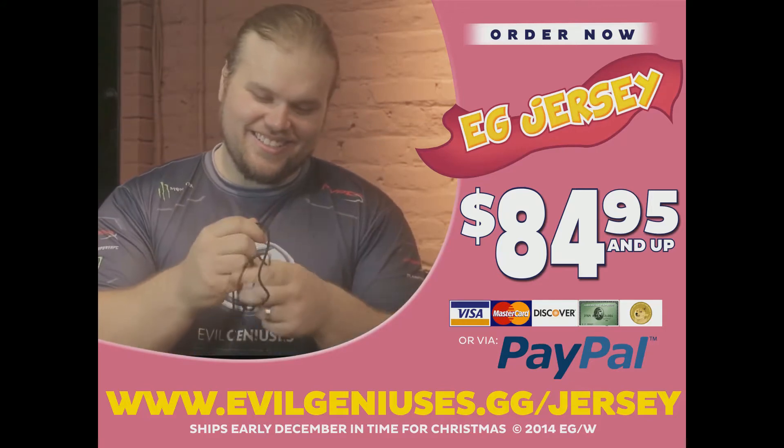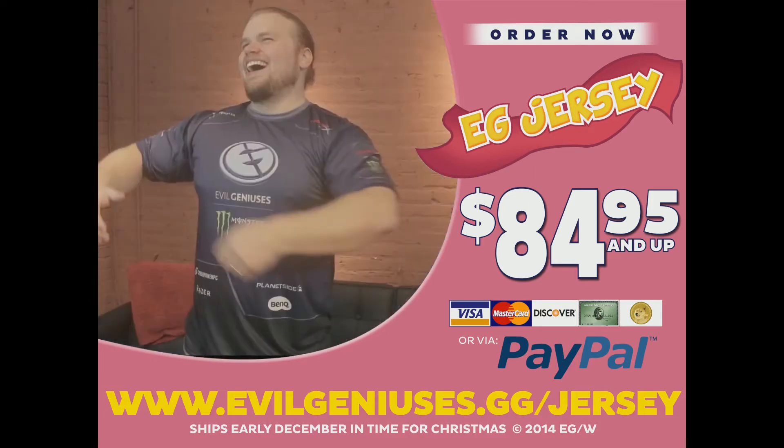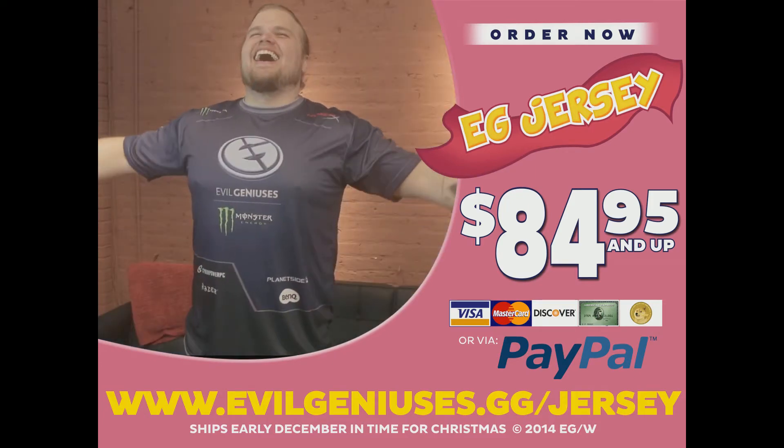To order, visit evilgeniuses.gg.gersey. You'll get the ultra-soft, ultra-warm jersey for just $84.95 plus processing and handling. Jersey machine washable with extra processing and handling. Local livestock and slave labor laws may apply.